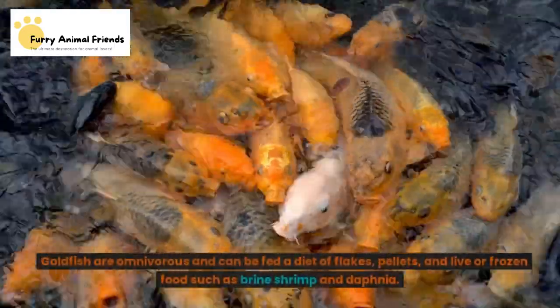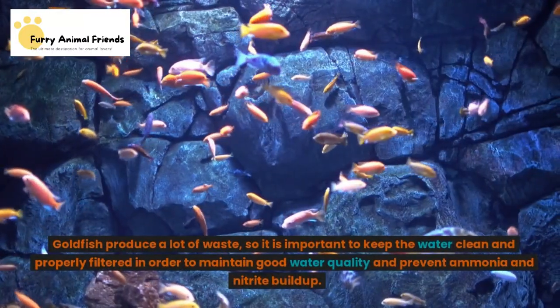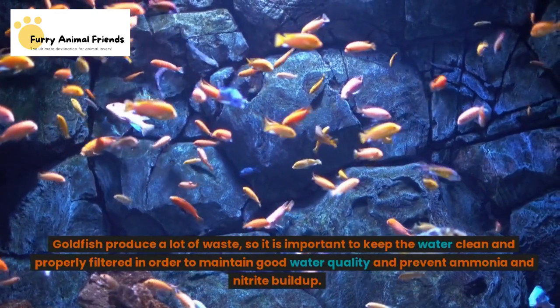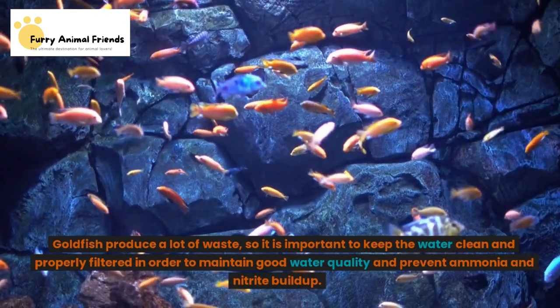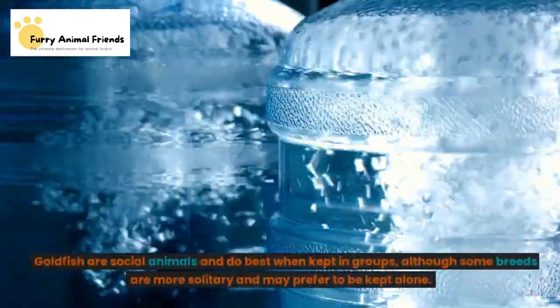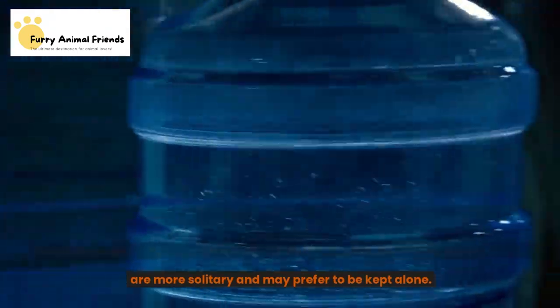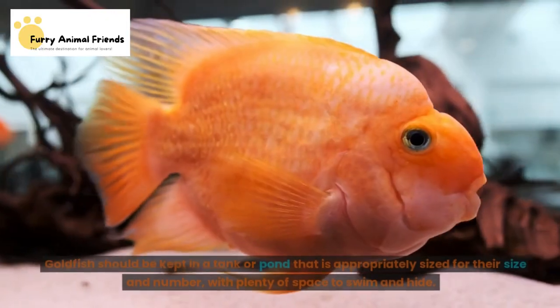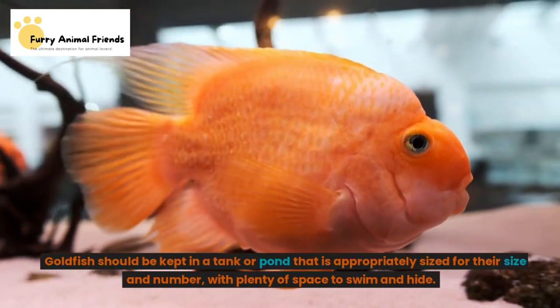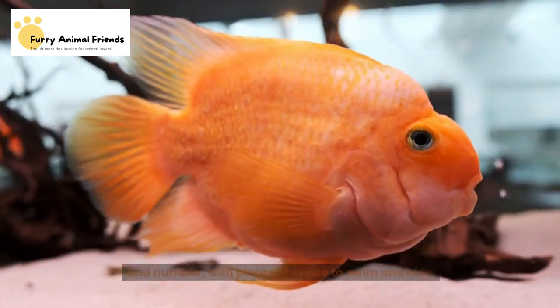Goldfish are omnivorous and can be fed a diet of flakes, pellets, and live or frozen food such as brine shrimp and daphnia. Goldfish produce a lot of waste, so it is important to keep the water clean and properly filtered to prevent ammonia and nitrite buildup. Goldfish are social animals and do best when kept in groups, although some breeds may prefer to be kept alone. They should be kept in a tank or pond that is appropriately sized, with plenty of space to swim and hide.